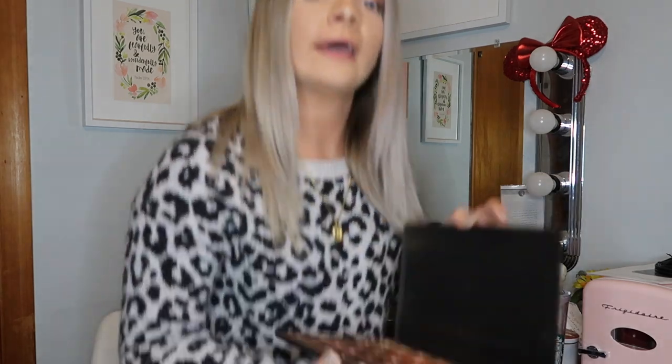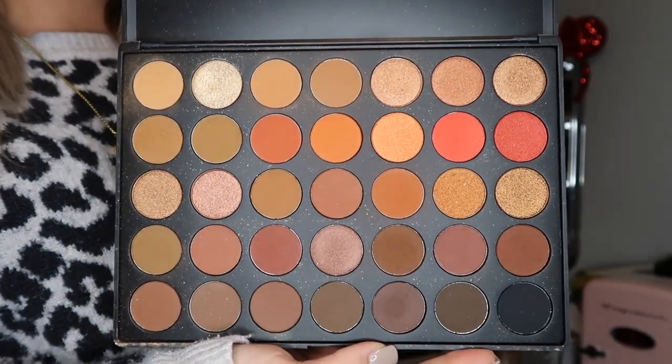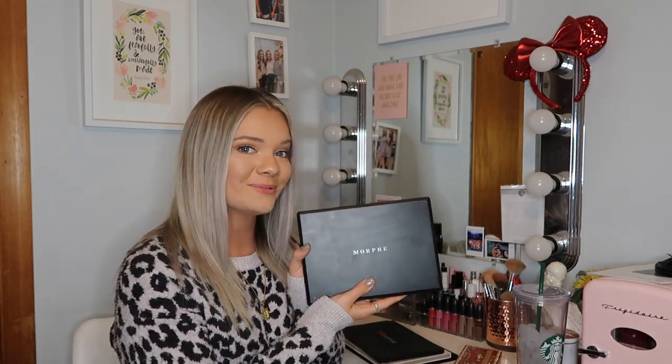This next one is the Morphe 3502. I do not have the 350 — I never hopped on that trend, I don't know why. But I do love the 02. I haven't gotten very many chances to play with this palette yet, but it does have some beautiful shades and I love using orange shades. Orange shades are super pretty especially if you have blue eyes — it makes your blue eyes pop. So I really love orange and I'm very excited to play with this a little bit more.